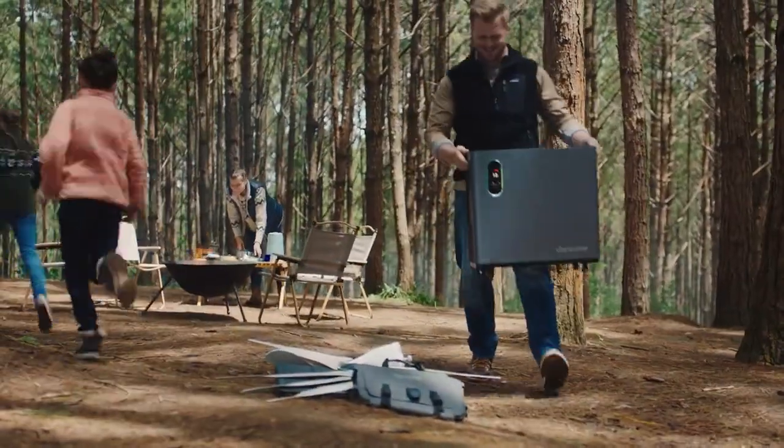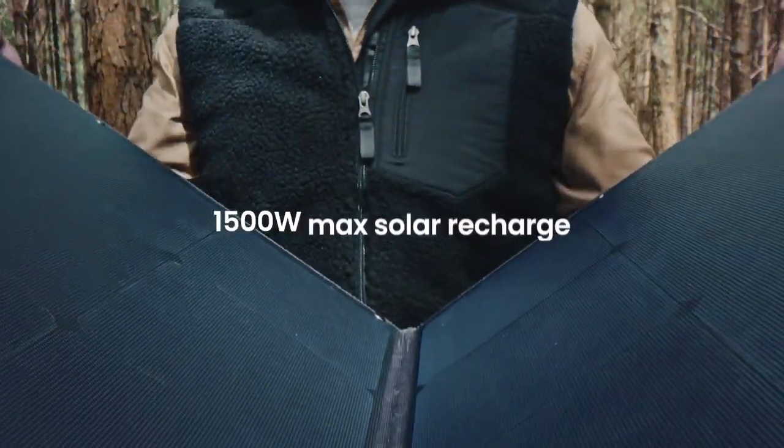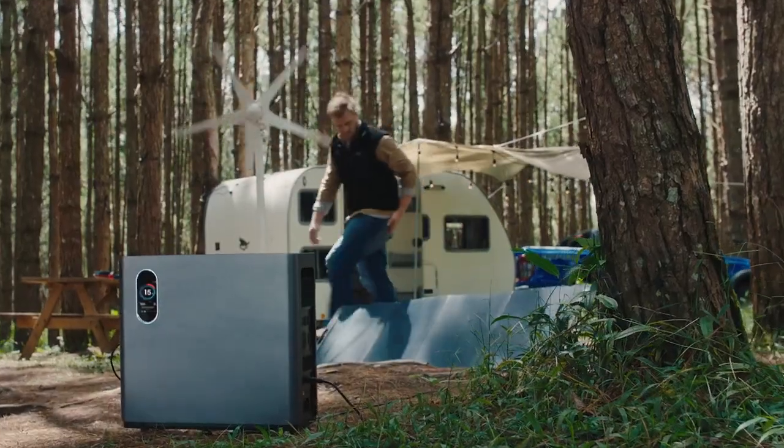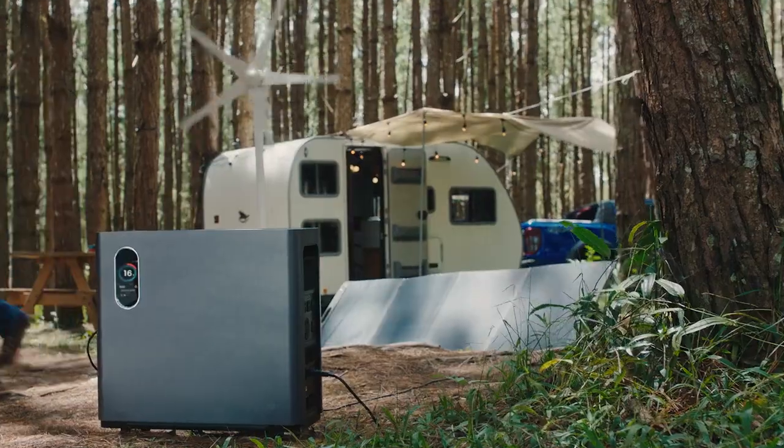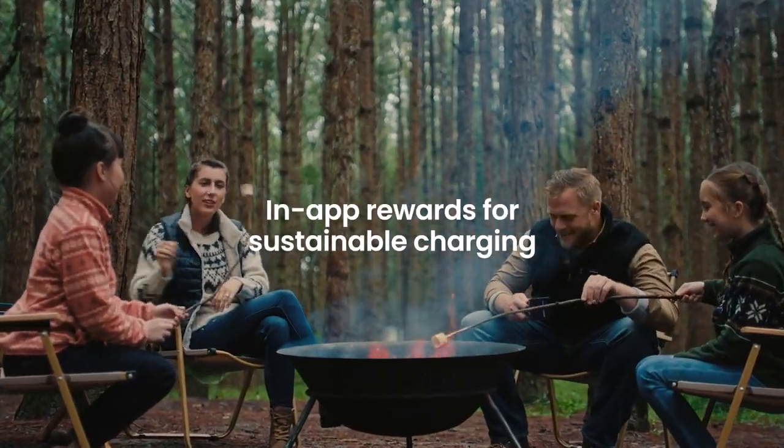Road trippers and RV users couldn't ask for a better companion. With two options for renewable recharge, staying green and off-the-grid is so easy. We even offer rewards for helping us build a more sustainable future.